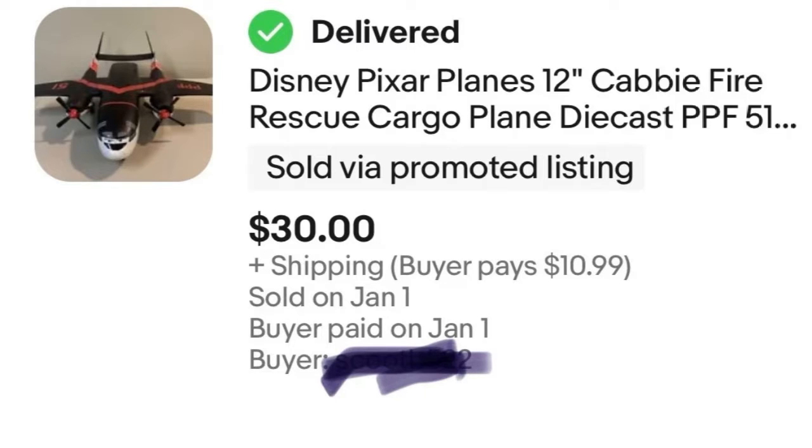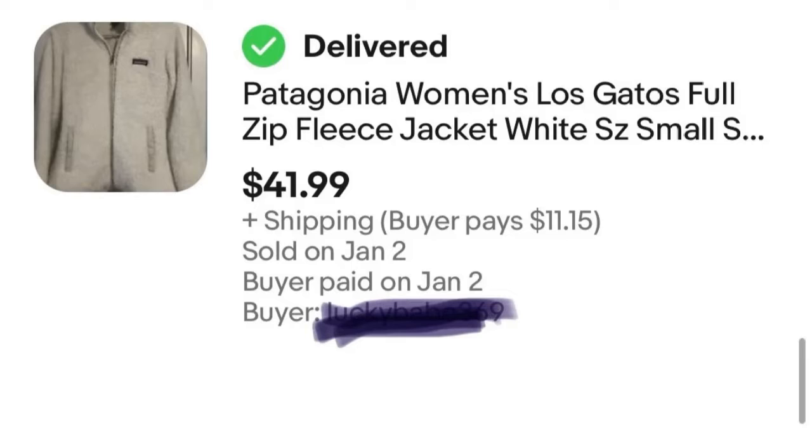Next we have a Patagonia fleece. The value kind of dropped since I purchased it over the summer, which surprised me because you'd have thought the value would be lower in summer. I had to keep lowering the price a little. I bought it for $25 at a yard sale and sold it for $42, which only left me a $17 profit. Not terrible, but the value went down from when I purchased it — that's the risk you take when reselling. The value of things doesn't always maintain.